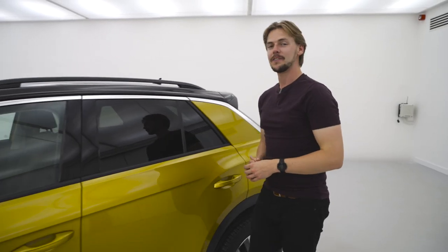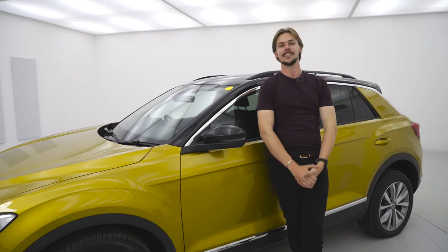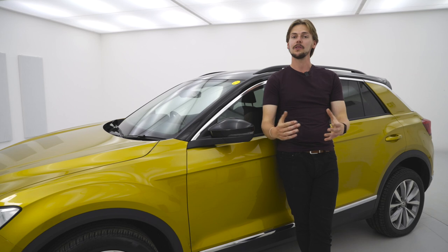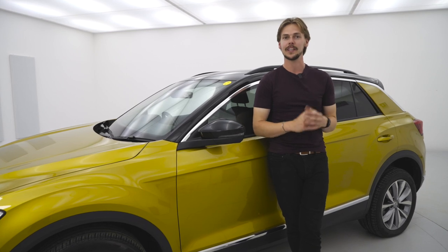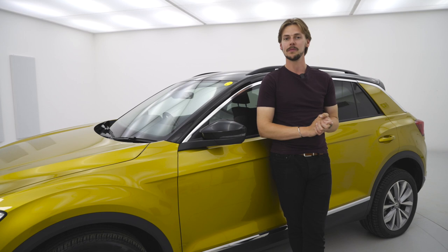The T-Roc is available from just under £22,000 brand new, and remember you can get any car delivered to one of our Click and Collect sites near you. Before you go, be sure to drop a like on the video and subscribe to the channel so you don't miss out on any of our future videos — like the Alfa Romeo Giulia from the third advert, coming very soon.